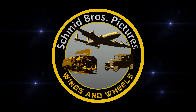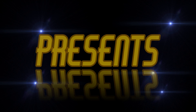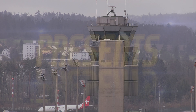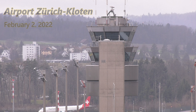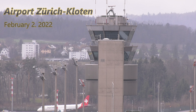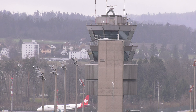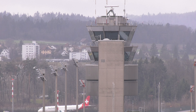We are cleared for takeoff. 0571 is ready for taxi. 0571 taxi on Foxtrot and inner to rolling position. A2 KLM will be pushed out of your way. Copy, we are clear of KLM pushing. We taxi by Foxtrot inner to A2 holding position for runway 28. Correct.